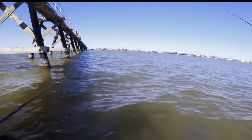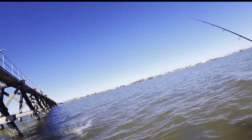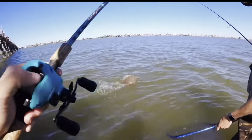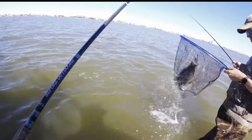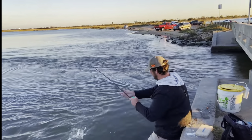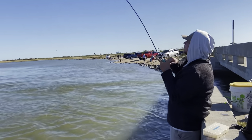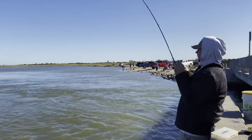As I said earlier, flounder are ambush predators — they lay on the bottom and wait for stuff to come to them. They use that structure to help them hide and to help them ambush those bait fish. Structure could be anything from old pilings, boat docks, jetty rocks, grass lines, sea walls — really anything, as long as there's something for those fish to lay around. And if you can find structure paired with moving water, that could be a flounder gold mine. They love laying on the bottom waiting for that current to push bait right over the top of them — they definitely work smarter, not harder.